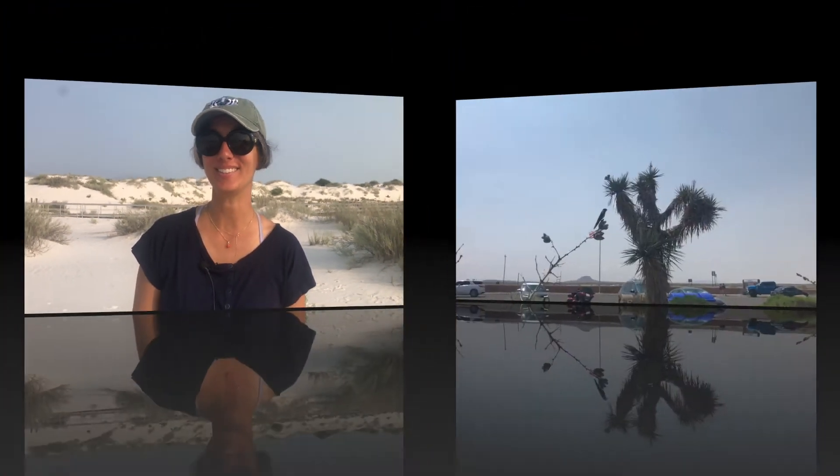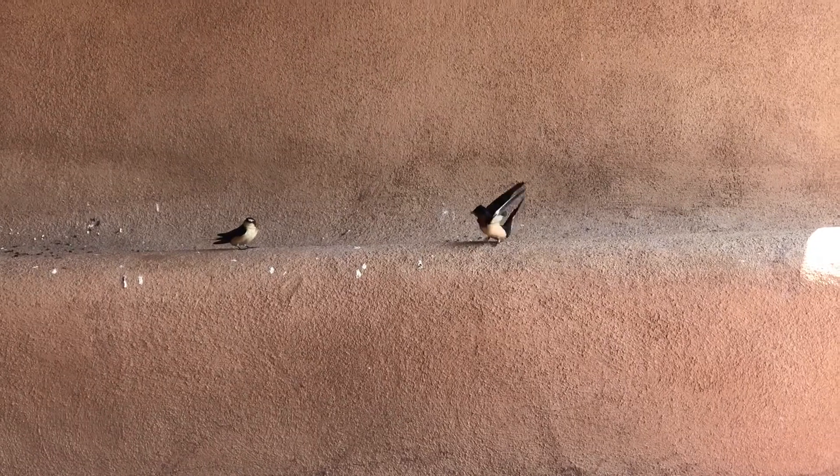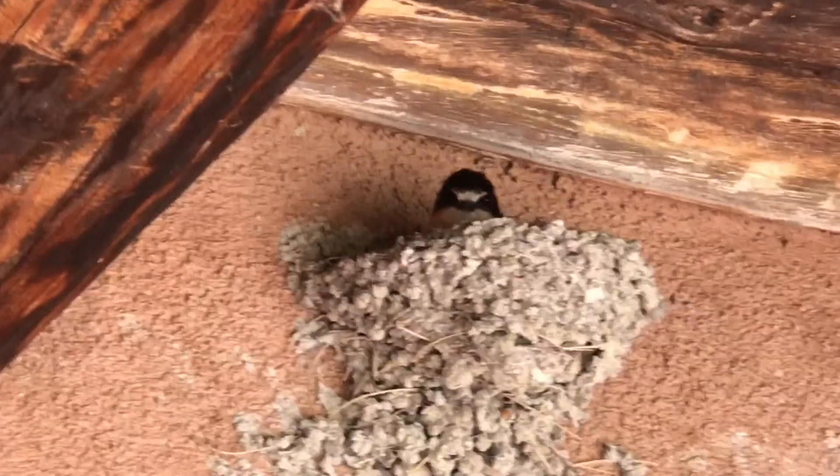White Sands is home to more than 800 different animals, many of them nocturnal. The plants and animals have adapted to this harsh environment with very little surface water and highly mineralized groundwater. They stay underground to conserve water and avoid the extreme heat, coming out at night to search for food. The barn swallow arrives at White Sands after spending the winter hunting for insects in Central and South America. Barn swallows have slender bodies, long narrow pointed wings, and forked tails.